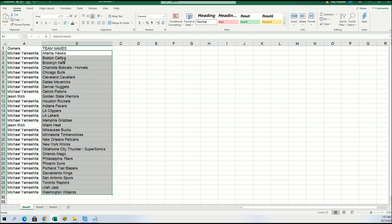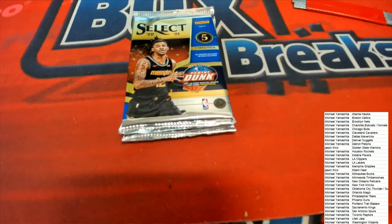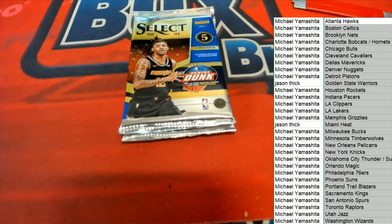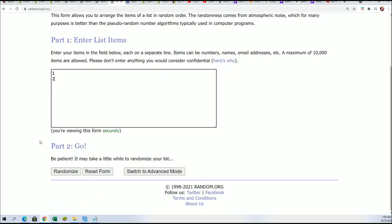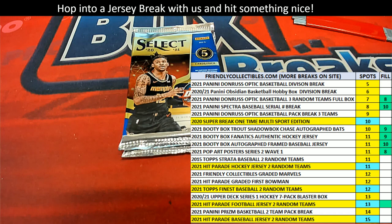Now we'll do a pack random. Numbers one and two — one is the top pack, two is the bottom pack. We shall see which one of these we are opening up. Pack number one — that is the top pack.